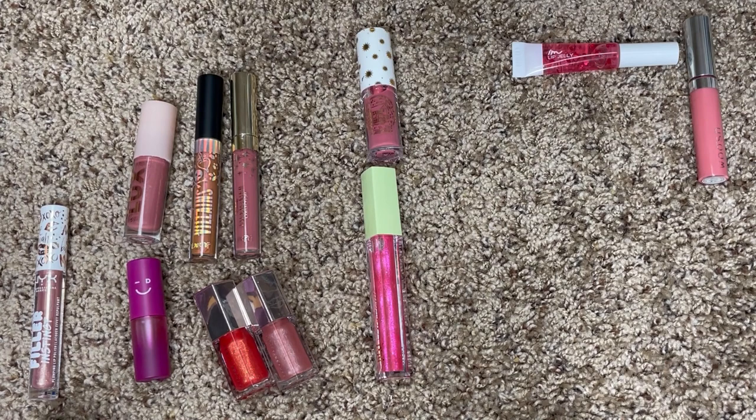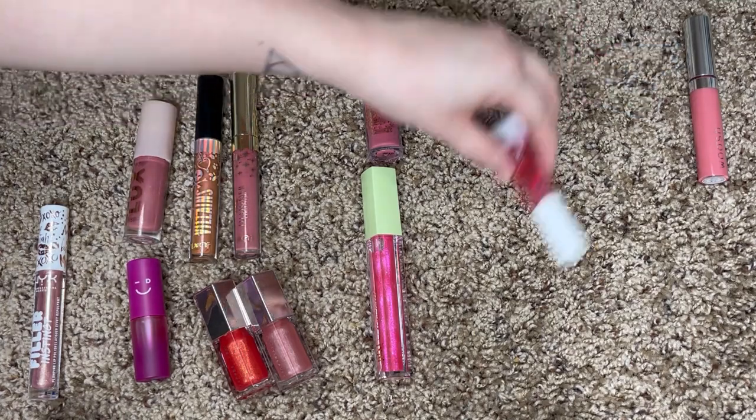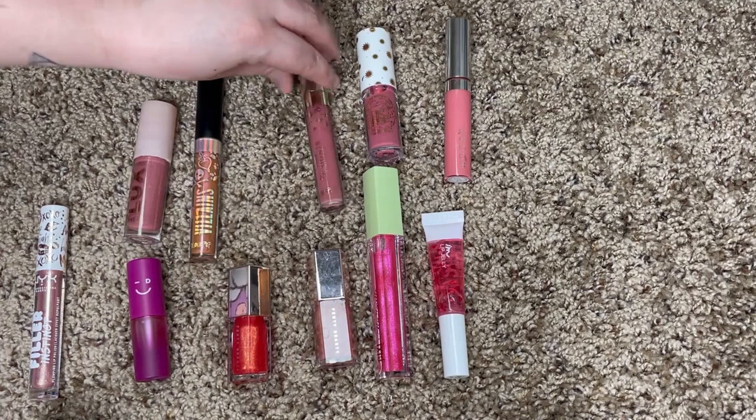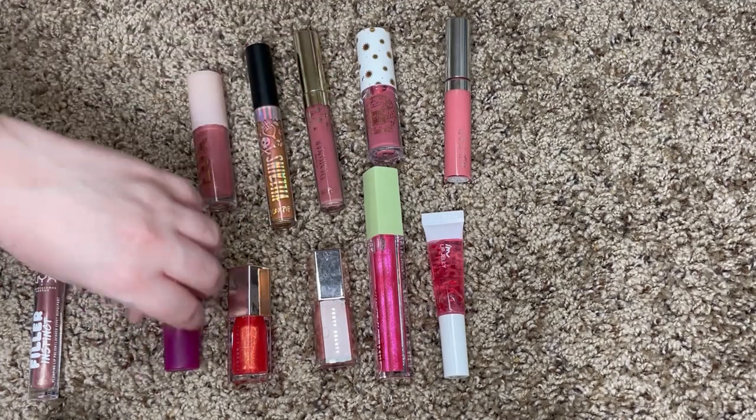I'm definitely being a lot more cutthroat this time, but it's just because I have so many glosses that I don't even use, and on top of it we're moving, so why bring a whole bunch of products with me that I'm not going to use? It just seems really silly.